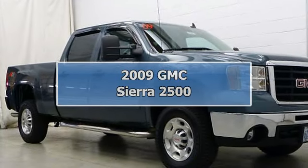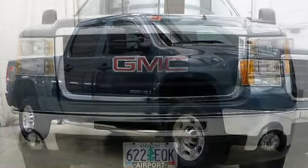Carfax One Owner. Very Nice. Low Miles — 38,736.